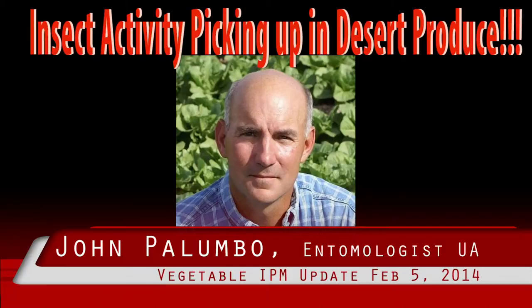Fortunately, PCAs have alternatives to foliar aphid control. For more information on insecticide alternatives, visit foxglove aphid on desert lettuce crops.